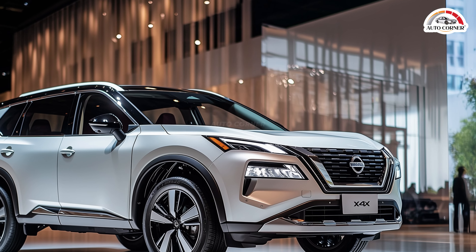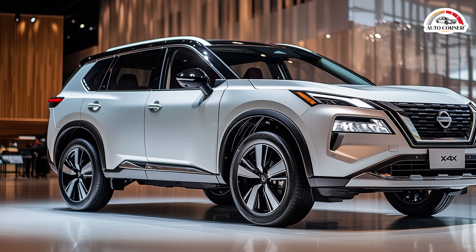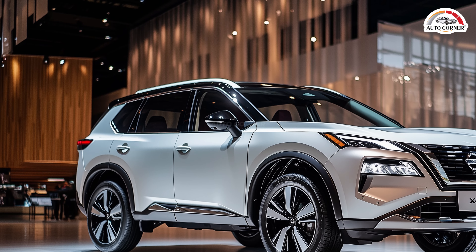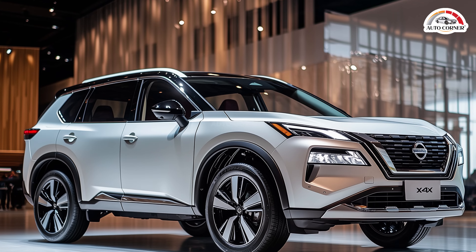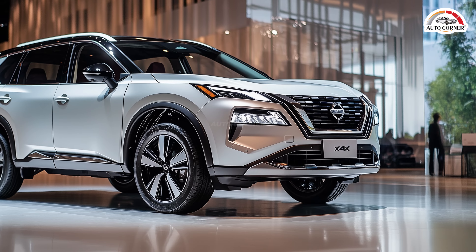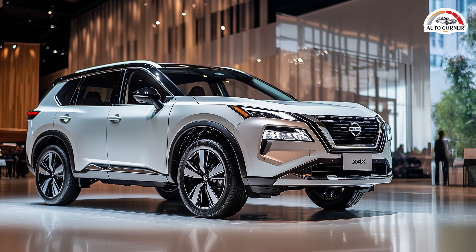Under the hood, the X-Trail features a groundbreaking hybrid engine — a 3.0L turbocharged petrol engine paired with an electric motor, producing an impressive 600 horsepower. This hybrid setup not only offers incredible performance, but also ensures remarkable fuel efficiency. With an all-wheel drive system and advanced suspension, the X-Trail delivers exceptional handling and stability.